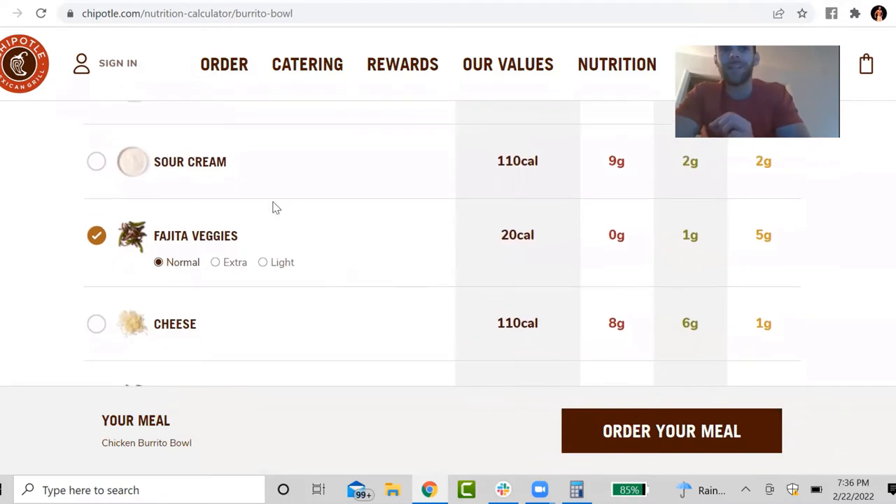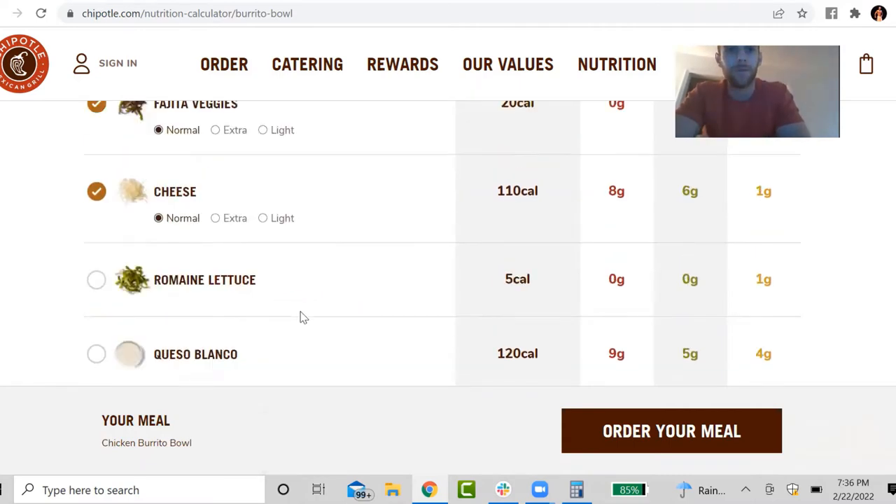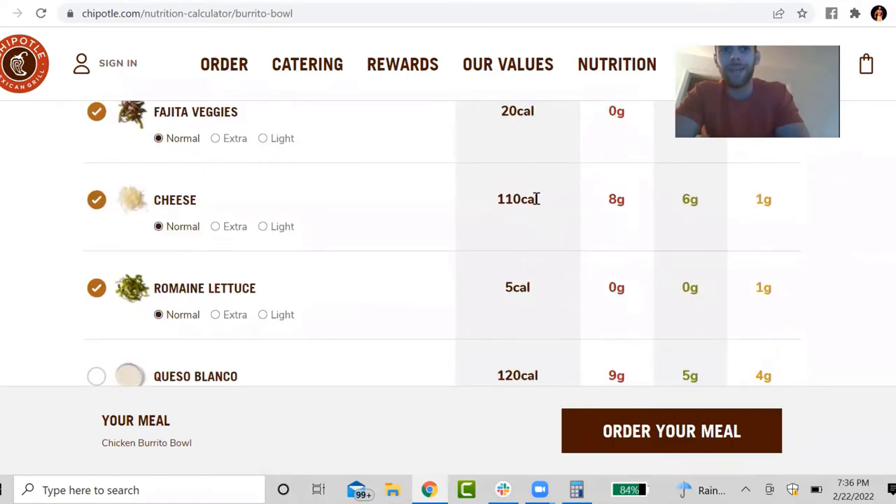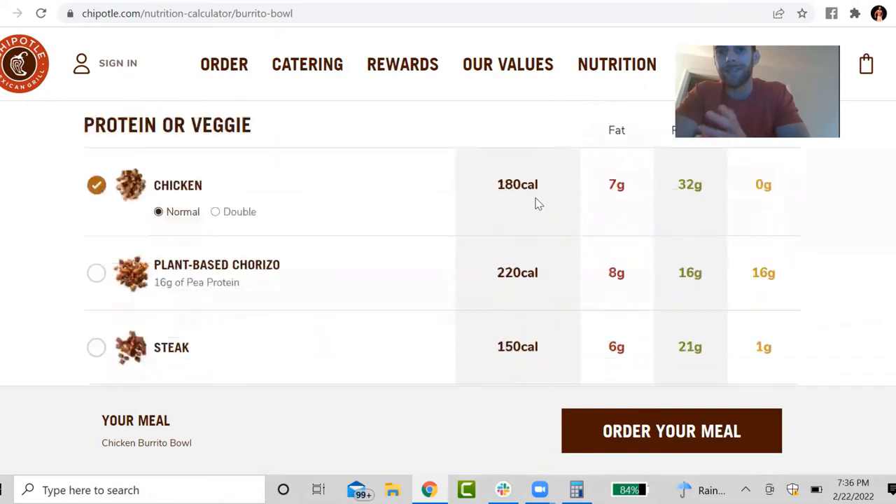Usually what I'll do is either select sour cream or cheese, but I generally won't go with both. In this case, I'm going to go with cheese. I always go with lettuce, and I usually leave out the queso as well. So that is my burrito bowl — it's that simple. As you can see, it tells you exactly what the nutrition info is. This bowl is 630 calories — not that bad. You're getting 46 grams of protein right there. That's a solid meal.